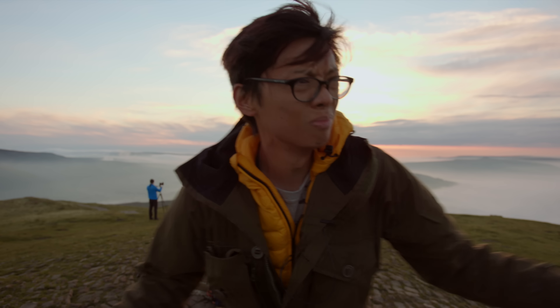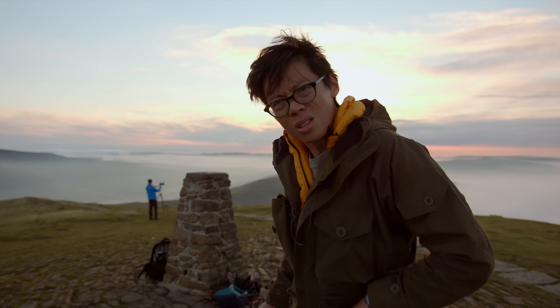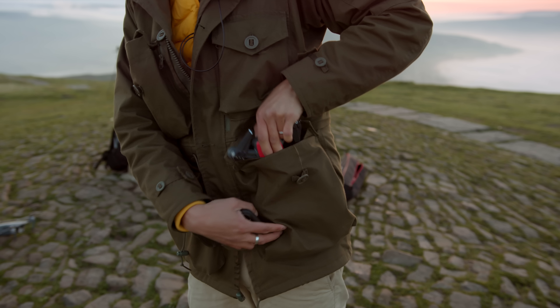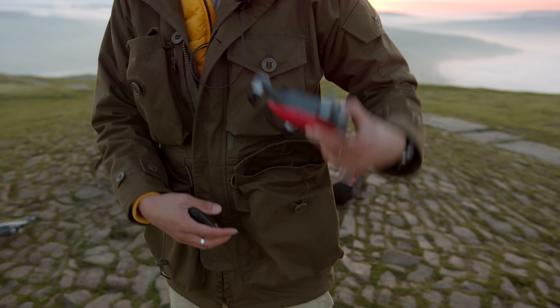It is 5am. Out here, commitment levels sky high, stupidity levels equally high — but you know what, it doesn't really matter because I've got this in my pocket. Is that a DJI Spark in your pocket? Yes, it's a Spark.